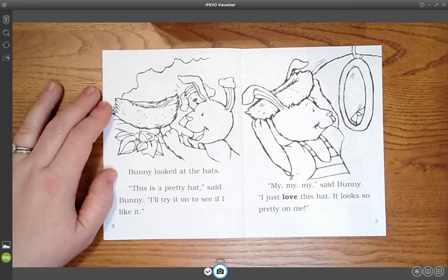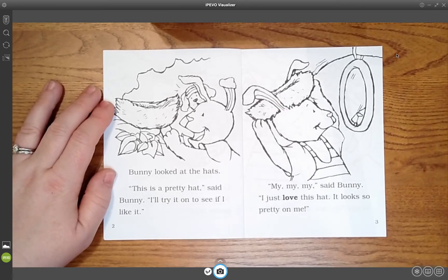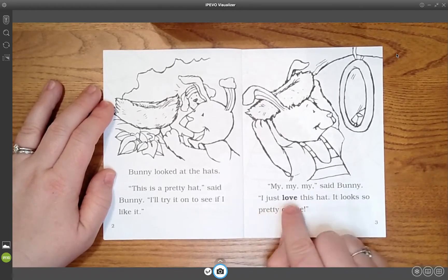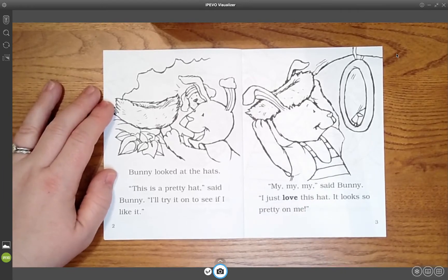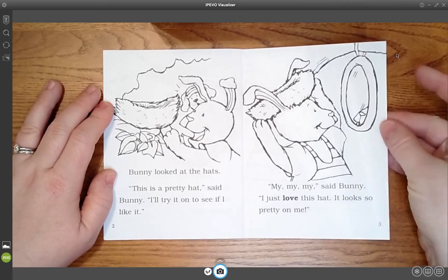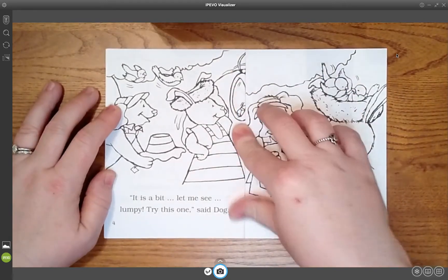So what is she trying on? A nest. And what does Dog think about this? He does not understand — we can tell by his face. Why does this word look like this? Because we're emphasizing it, saying it a little bit louder and a little bit longer. She's looking in the mirror and she's not noticing that it's not a hat. Maybe she needs glasses.